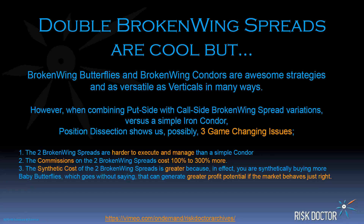So let's have a look. When you have two broken-winged spreads, they're harder to execute and manage than a simple iron condor, which I'm going to be harping on today. The commissions on the double broken-winged spreads cost 100% to 300% more. Sometimes commissions aren't an issue, but if they are, this is a heavy consideration. And then the synthetic cost of the extra spreads — the double — is greater because in effect you're synthetically buying more baby butterflies. It could obviously generate more profit potential if the market behaves just right, but cost is an important consideration.